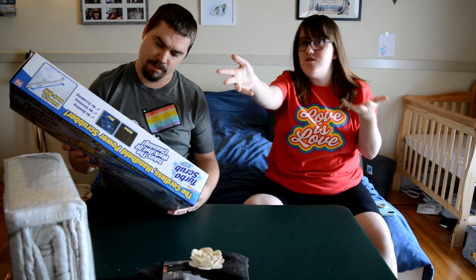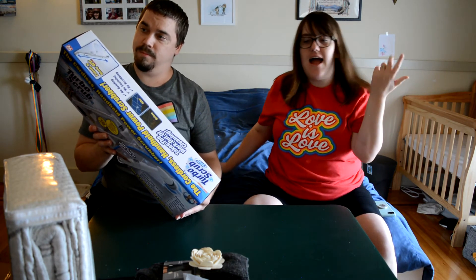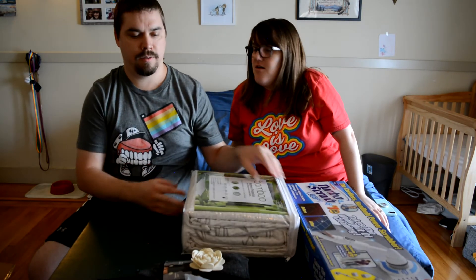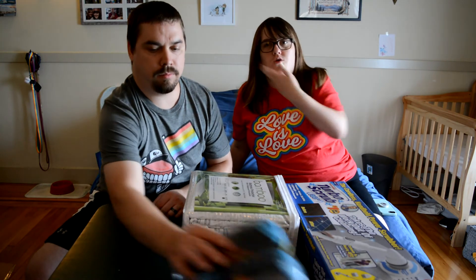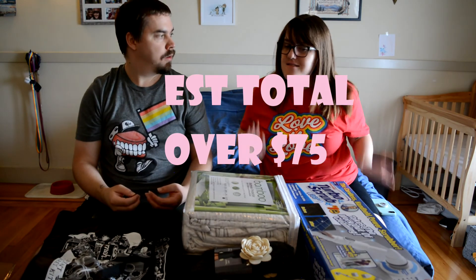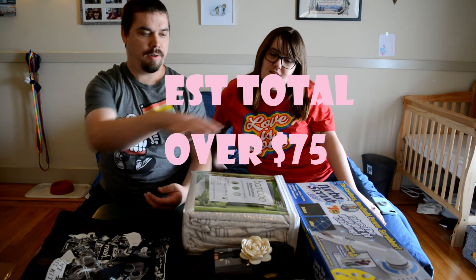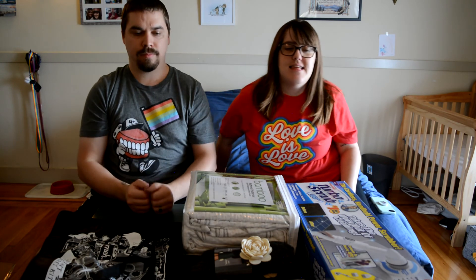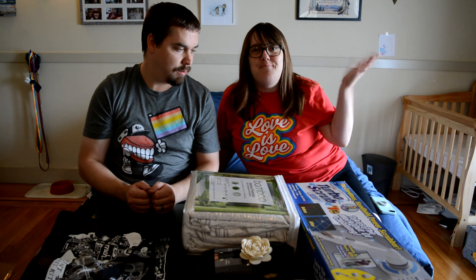So to recap: a bamboo mattress protector for a California King, boot socks, a glass screen protector, Justice League socks, and a Turbo Scrub. For ten bucks, that's not bad at all! I'll try to leave the total retail value on screen. Comment down below what you think is the coolest thing in this mystery box. See you guys in the next one, bye!